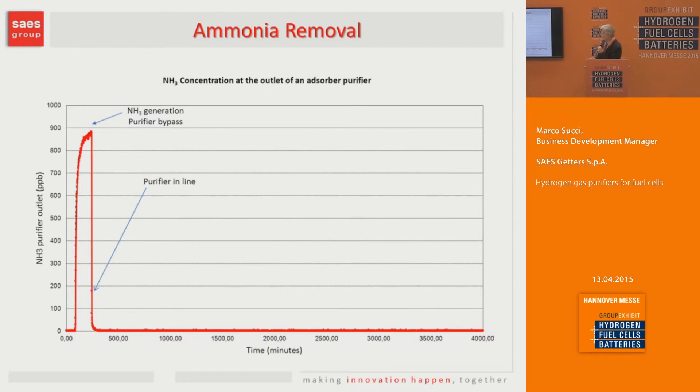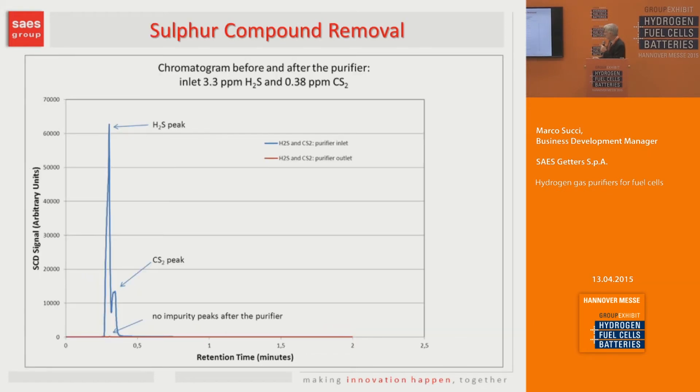This is for ammonia removal. We introduced ammonia in the range of just under 1 ppm, and as soon as the purifier was set online, we reached the background of the analyzer down to low ppb. For sulfur, we used a chromatogram with a chemiluminescence detector. This is the spectrum at the inlet side showing a substantial amount of hydrogen sulfide introduced from a certified cylinder. The red line is the reading at the outlet of the purifier, showing that both sulfur compounds were completely removed.